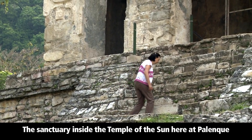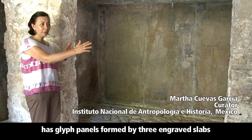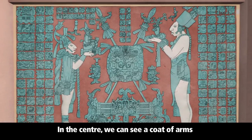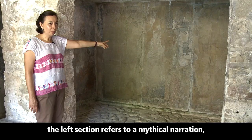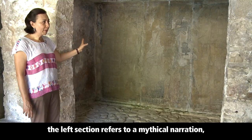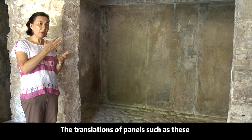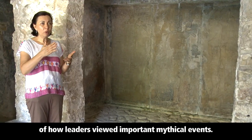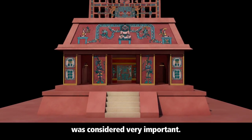The sanctuary inside the Temple of the Sun here at Palenque has glyph panels formed by three engraved slabs, with a series of glyphs on both sides of a central scene. In the center, we can see a coat of arms with a representation of a deity known as the jaguar god of the underworld. In the hieroglyphic writings accompanying this scene, the left section refers to a mythical narration, whereas the text on the right refers to historical events. The translations of panels such as these have given us a more complete view of how leaders viewed important mythical events. For the Maya, everything that had happened to their ancestors was considered very important.